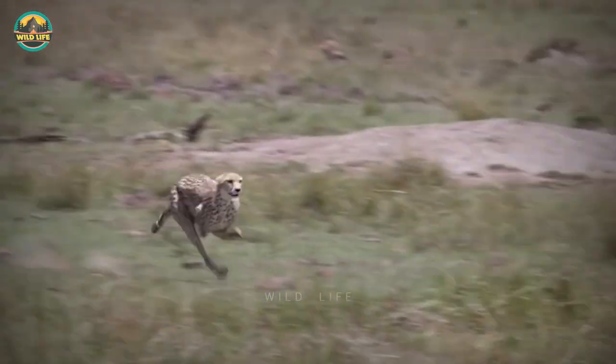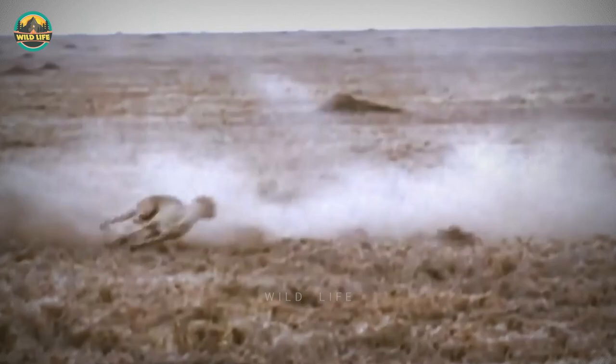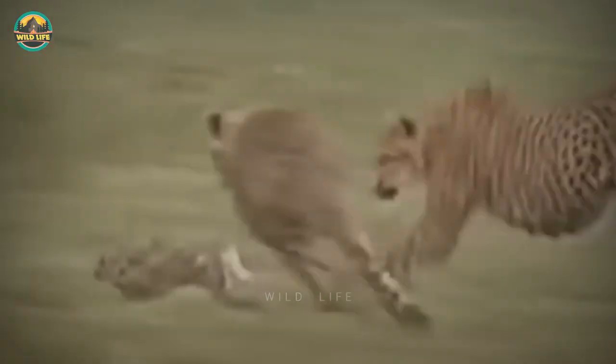Number 24: A rabbit dies after being hunted down by a cheetah. Except for their legs, rabbits have no defense mechanism to protect themselves and cannot outrun a cheetah.